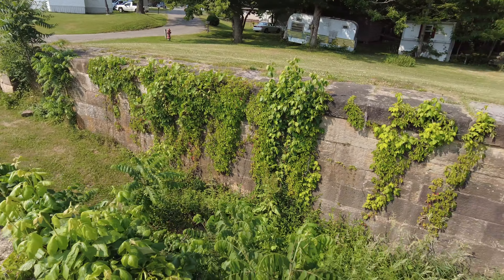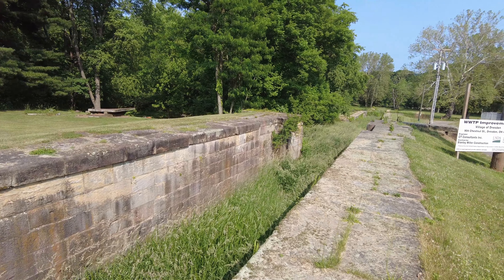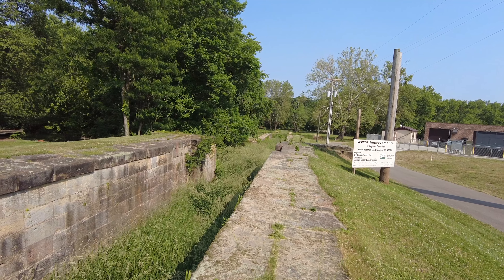Hi, welcome to Travel with Austin. I'm Austin and today I am here in Dresden, Ohio and we're gonna be taking a look at the Triple Lock Sidecut Canal.